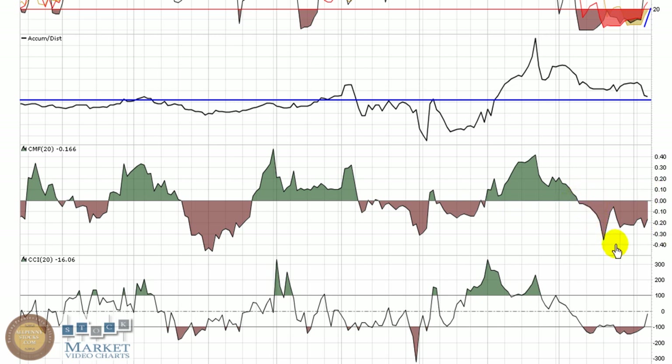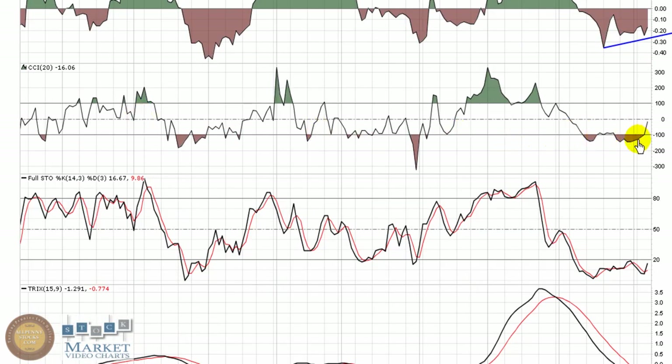Chaikin money flow is still down in the red, showing selling pressure is still dominant, but it's trying to make some higher lows. The commodity channel index has a pretty nice look for a bottom play in the CCI right now. The full stochastics are making a little bit of a higher low — still in oversold territory, but it does look like it's trying to generate a little bit of momentum.